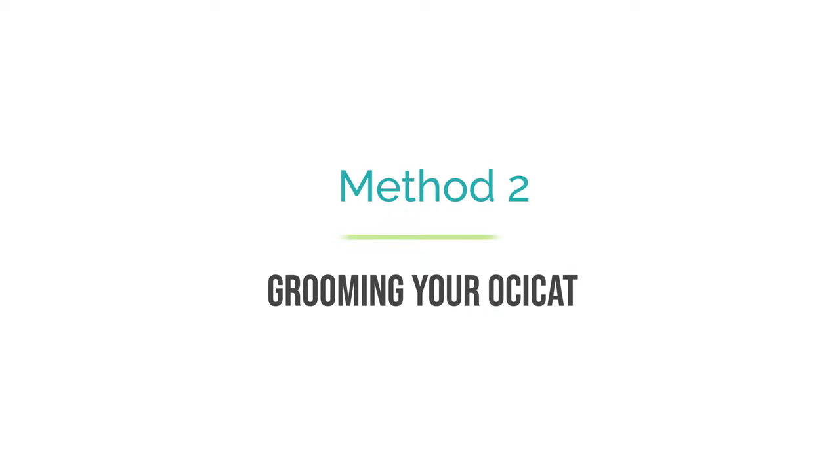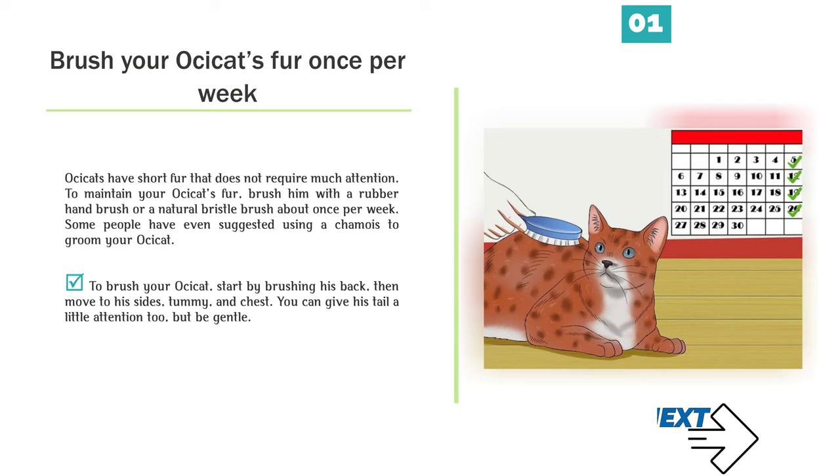Method 2: Grooming your Ossicat. Brush your Ossicat's fur once per week. Ossicats have short fur that does not require much attention. To maintain your Ossicat's fur, brush him with a rubber hand brush or a natural bristle brush about once per week. Some people have even suggested using a chamois to groom your Ossicat. Start by brushing his back, then move to his sides, tummy, and chest. You can give his tail a little attention too, but be gentle. Keep in mind that if your Ossicat is shedding, you may need to brush him more often.